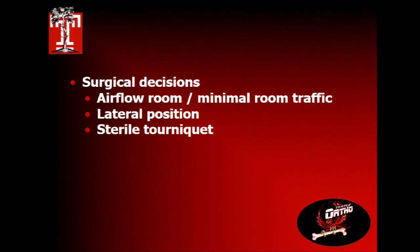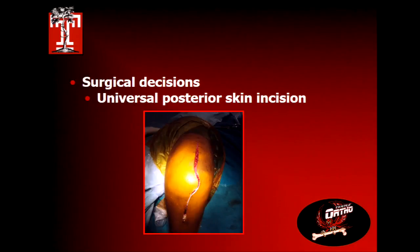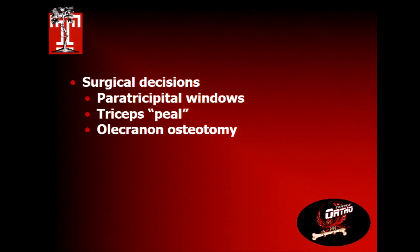Most people perform total elbow in the lateral position with a sterile tourniquet; a universal posterior skin incision is usually best — just avoid beat-up skin on whichever side of the olecranon is affected. The in-game decision about shifting to total elbow is important: you obviously can't do an olecranon osteotomy and then put a total elbow in, so if you have a really low intra-articular fracture requiring an osteotomy to see the articular surface, that decision should have been made beforehand.